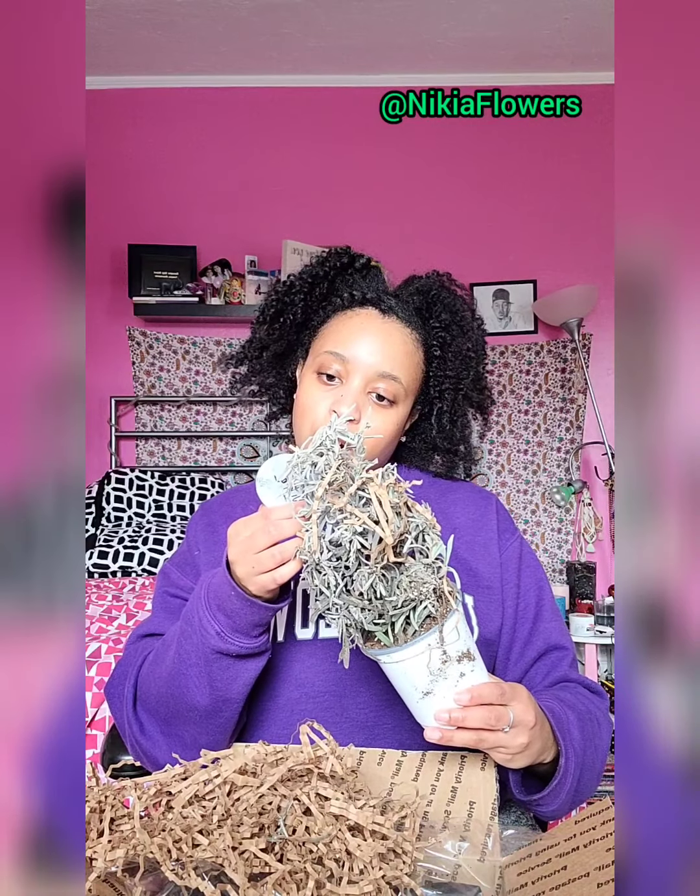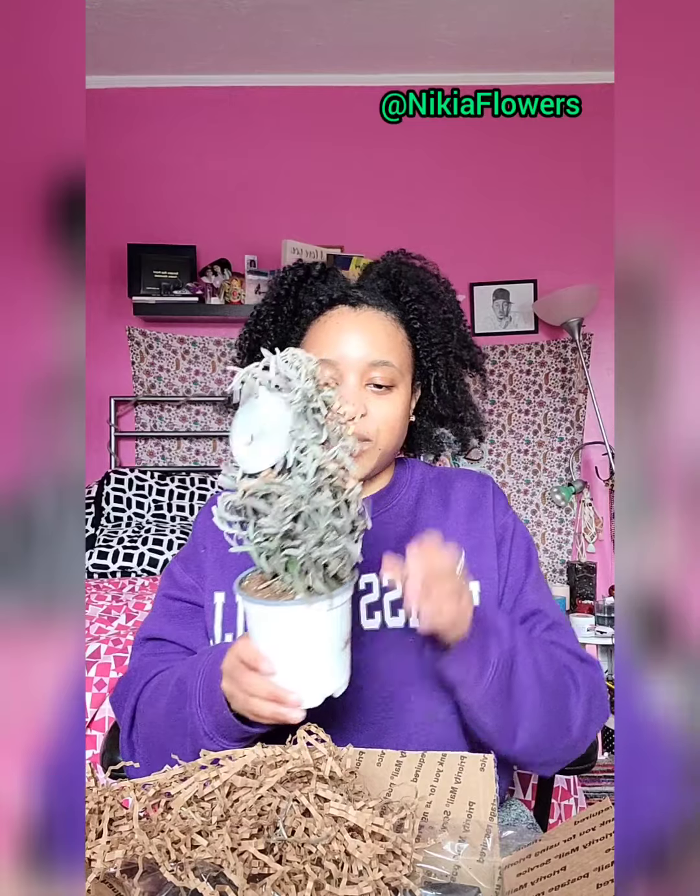So, if you can't already tell, it says 'Holiday Herbs — Lavender Tree.' This is a lavender tree, if you couldn't tell already.